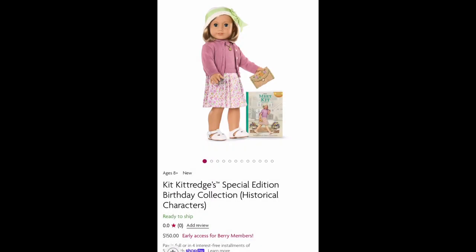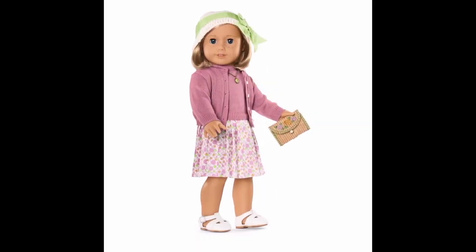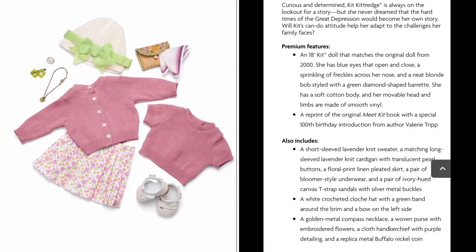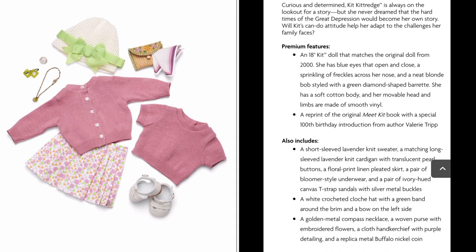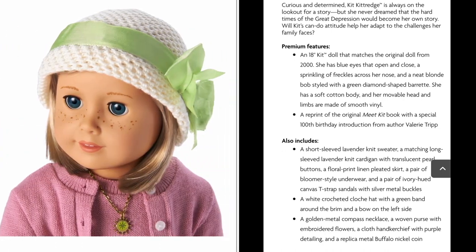First we got the Kit Kittredge Special Edition Birthday Collection. You get a doll and her accessories, and it all costs $150. This is similar to how the 35th Anniversary dolls were re-released — when we take a look at the box later, it looks very similar. It basically means Kit's old meet outfit is not coming back permanently, and her collection isn't coming back permanently either.